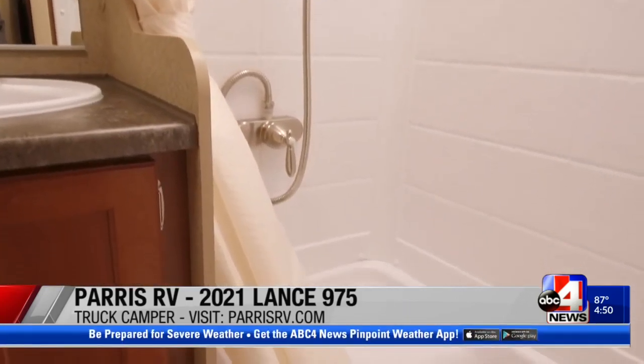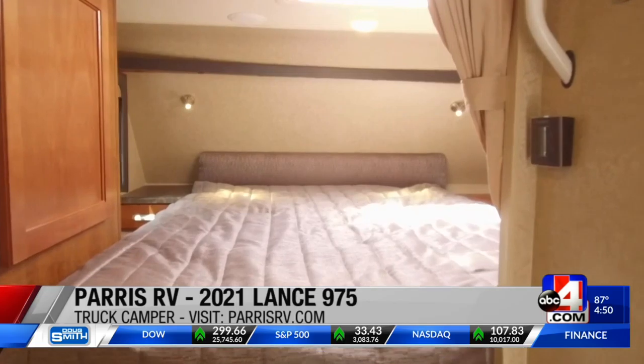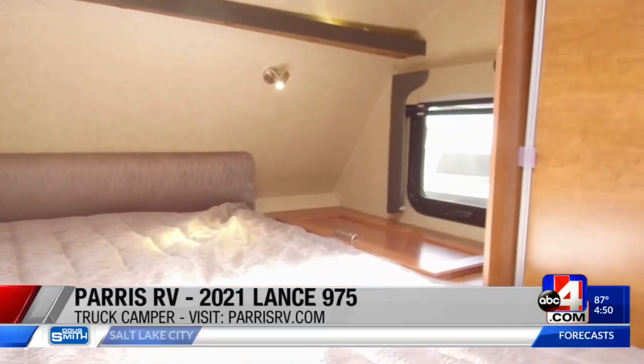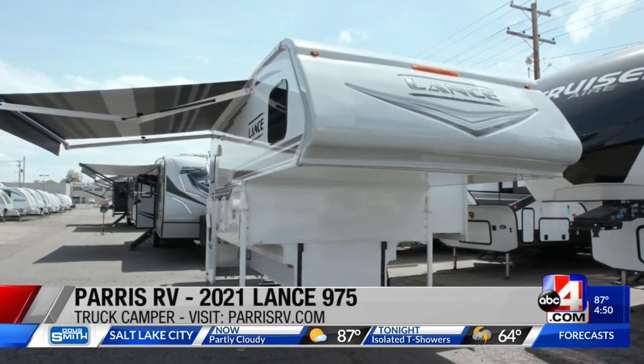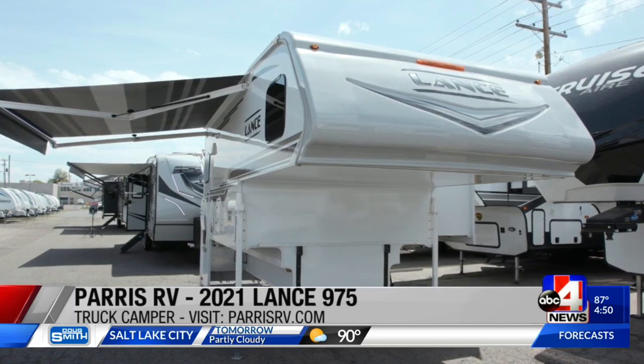It's got a dry bath with a little tub, just absolutely amazing. It's got a queen bed — everything you need. Lance is the name in truck campers. There are people that love Lance, and people that are on a Lance — and if you're on a Lance, you're not on anything else because there isn't anything else like it.